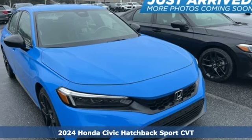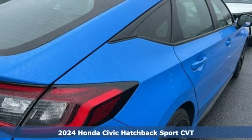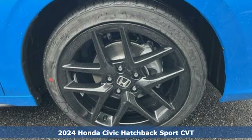Here's a new 2024 Honda Civic Hatchback. Impressively bold and rebellious, this Civic Hatchback never plays catch-up.